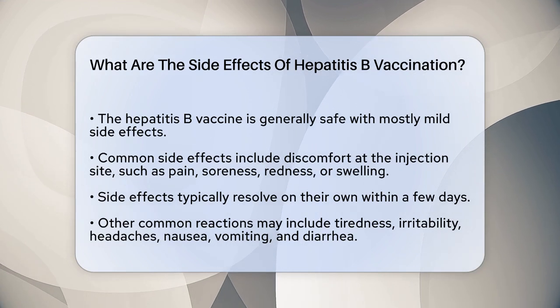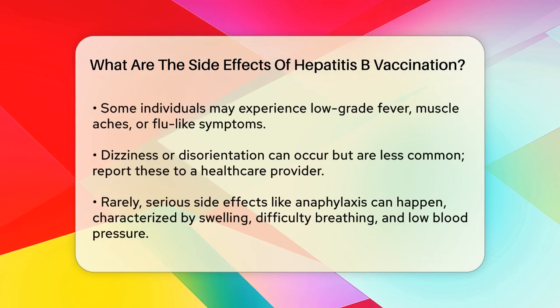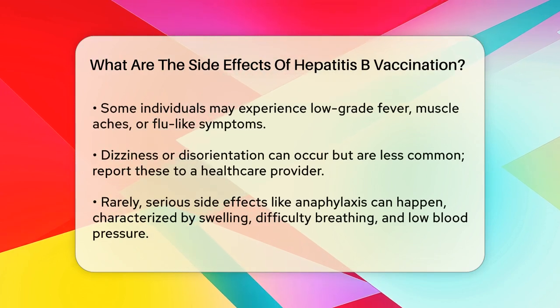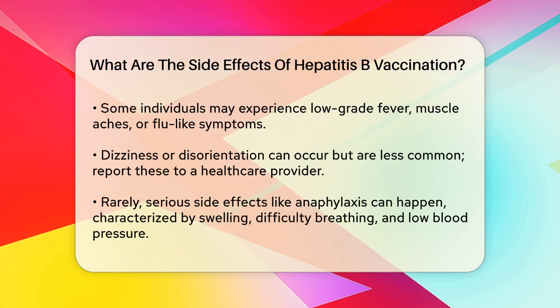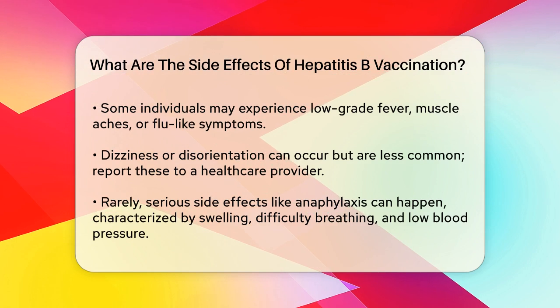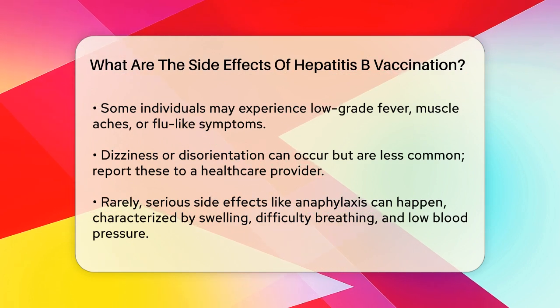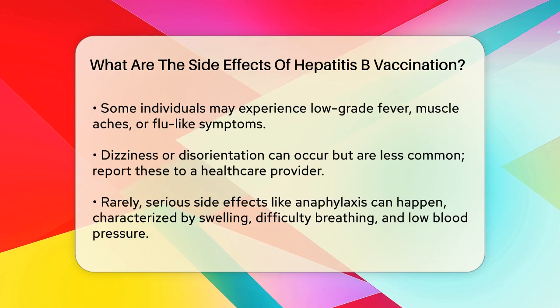You might also feel tired, sleepy, or irritable after the vaccination. Headaches, nausea, vomiting, and diarrhea are other common side effects that some people experience. These symptoms are generally mild and temporary. Some people may develop a low-grade fever, muscle aches, or flu-like symptoms. Dizziness or disorientation can also occur, although these are less common.